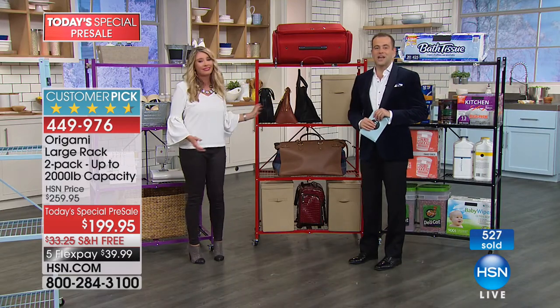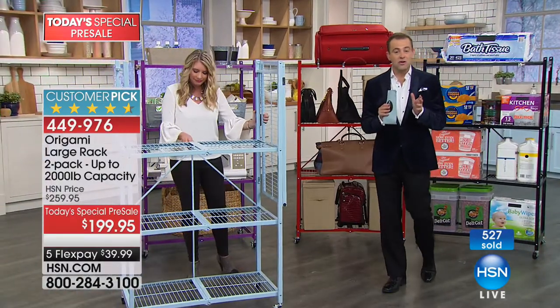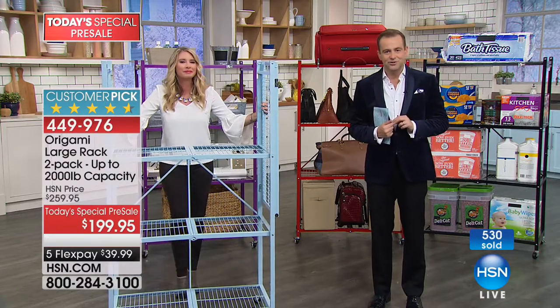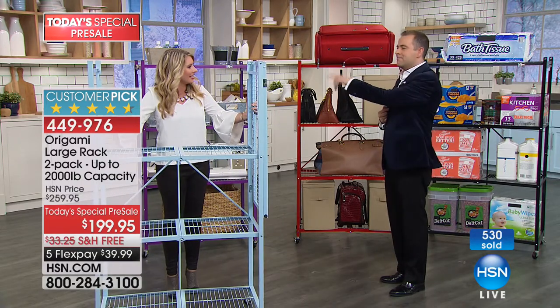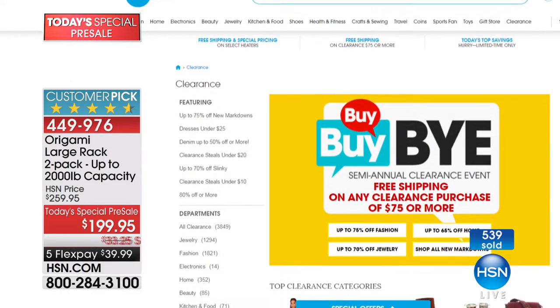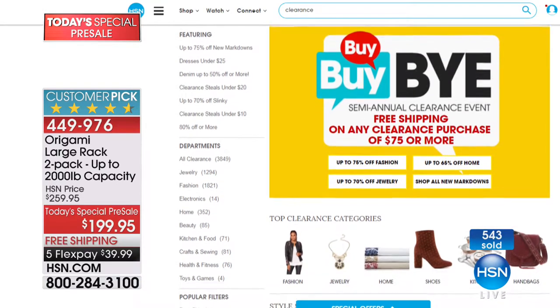It is time to say goodbye. We have about 150 left with everybody ordering. Even when we hit 1,000, you will be able to order again on January 6th when it officially launches. Tracy, I wish you a happy and healthy new year. Also, free shipping and handling on any clearance purchase of $75 or more — go to hsn.com and search clearance.